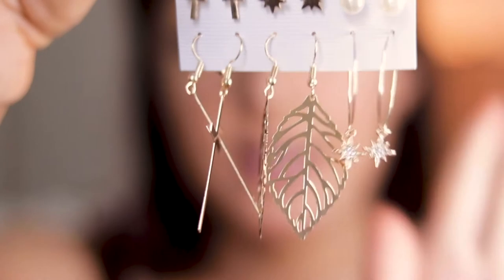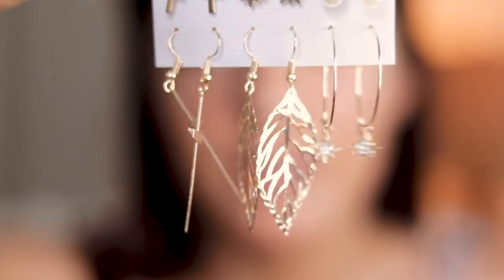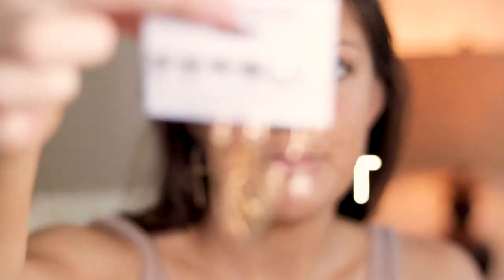We got these and I think these long ones are actually beautiful — I love them. And I'm a big fan of these big cross earrings, they're so cute. I'm not gonna try all these on but this is what they look like. These are my favorite from this particular package and I'm gonna give this a nine out of ten.